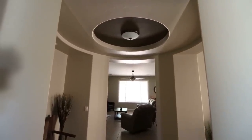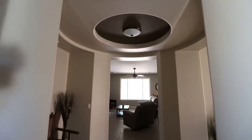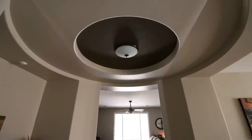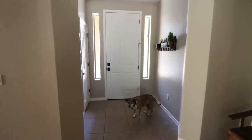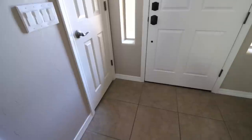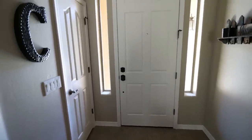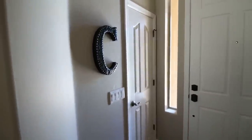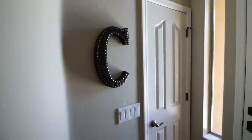We ended up leaving the dark brown trim that was there when we purchased the home. We had the entire inside of the home painted, so the wall colors are ones we chose. We put in a brand new light fixture as well. The entire home has brand new baseboards, and we did have the front door painted on the inside — it was really scuffed up, likely not painted since the house was built in 2009. We put our cute little metal C on the wall as you enter the foyer.